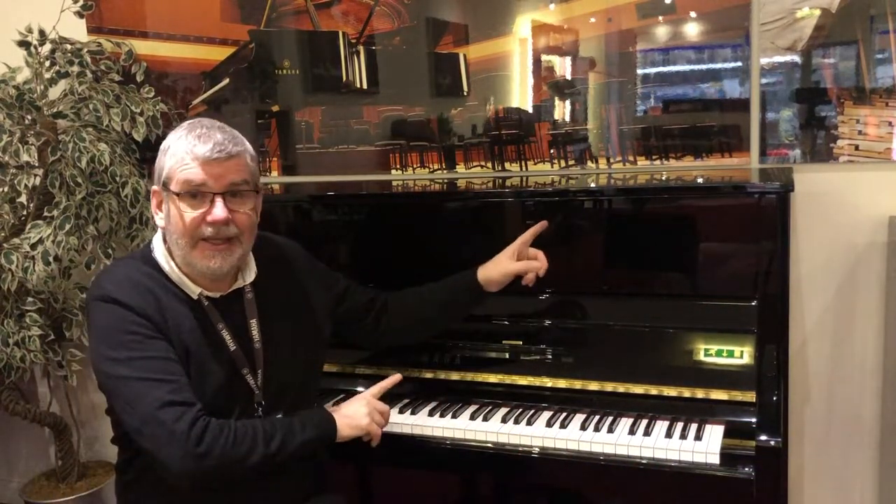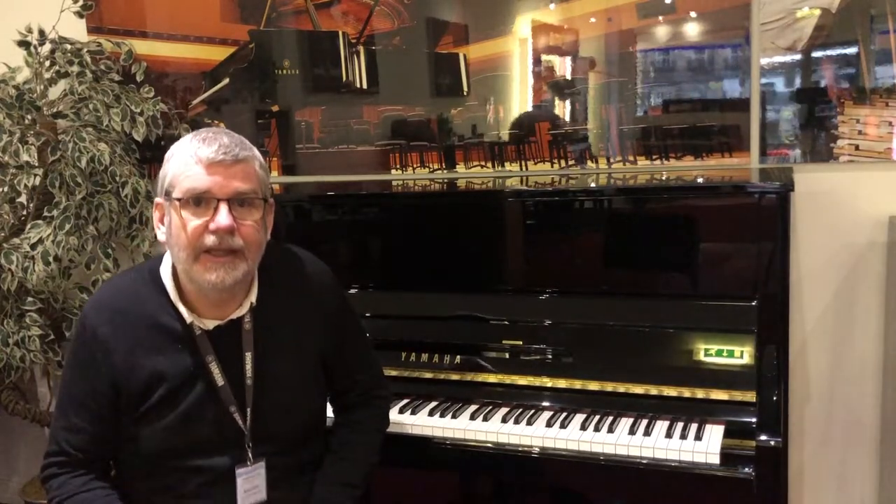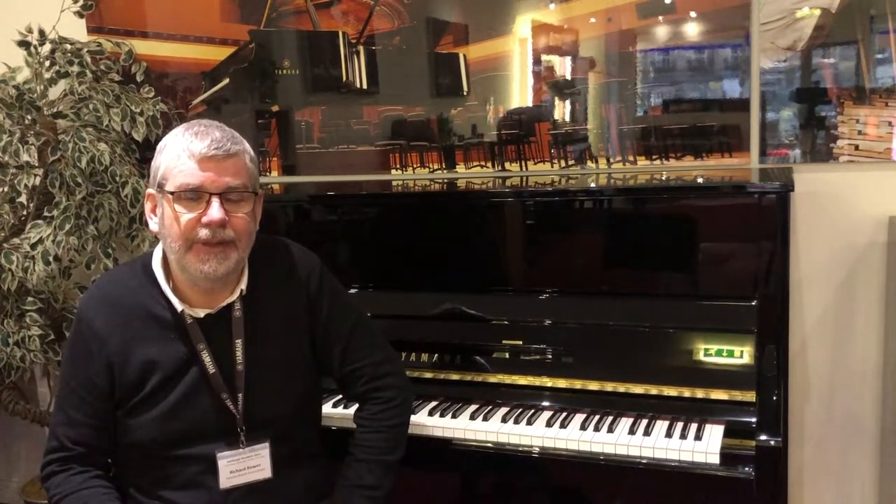Hello, it's Richard Bower here, Yamaha brand ambassador at Rimmers Music in Edinburgh. I'm sitting beside this magnificent Yamaha B3 SC2 Silent Piano.